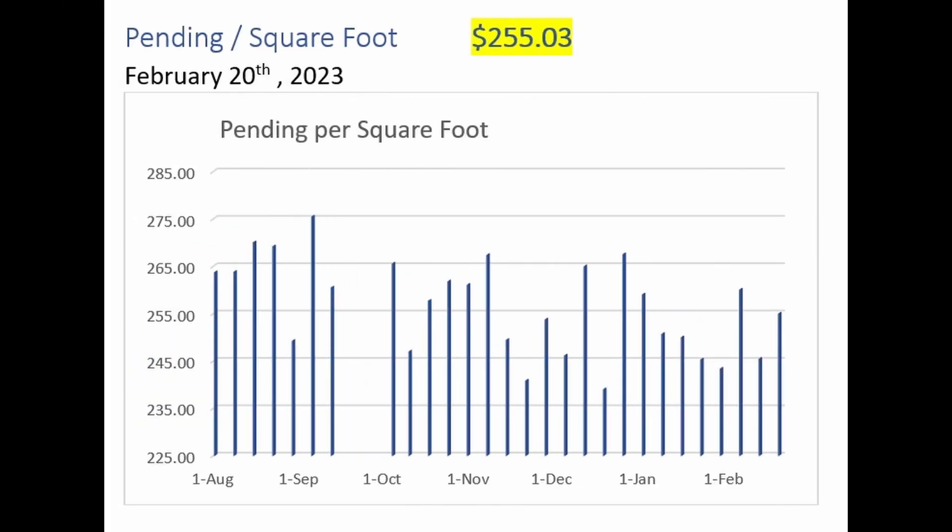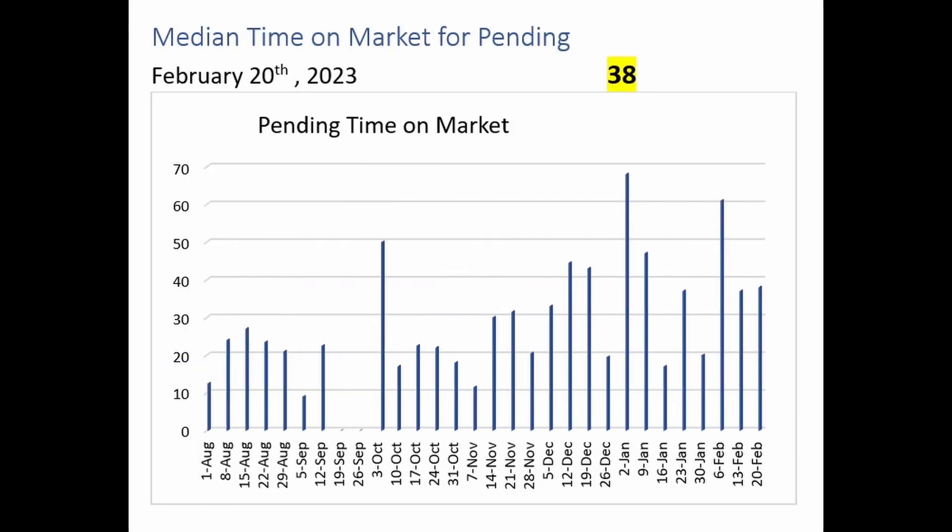Another look at the pending home sales — this is the price per square foot that they were last listed at: $255.03 a foot. There doesn't seem to be much change in the pending price per square foot numbers over the last six months or so. Similarly, the median time on the market for these pending home sales is 38 days. We remain elevated, but certainly well below the almost 70 days that was the median time on the market at the beginning of the year.